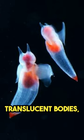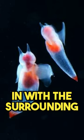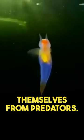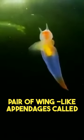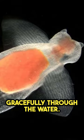Sea angels have beautiful translucent bodies, which allow them to blend in with the surrounding water and protect themselves from predators. These fascinating creatures have a pair of wing-like appendages called parapodia that they use for swimming gracefully through the water.